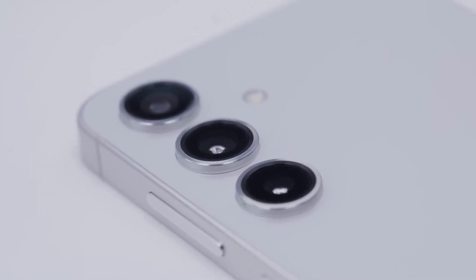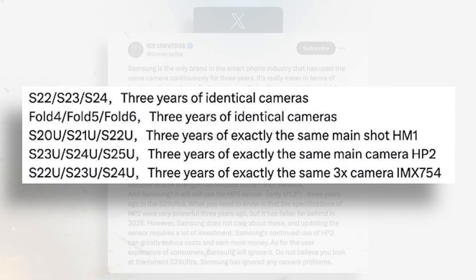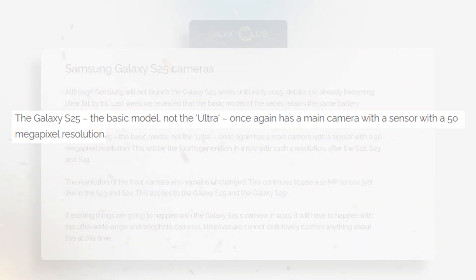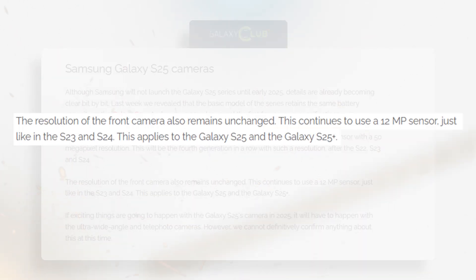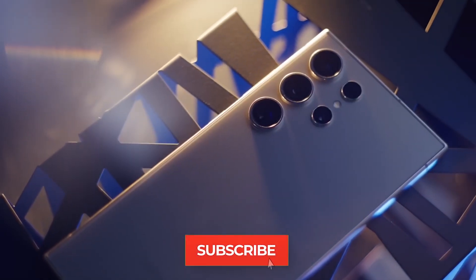Now let's address the camera situation. While Samsung is renowned for its innovation, it has also gained a reputation for being conservative with camera upgrades. This trend appears to be continuing, as the S25 and S25 Plus are rumored to feature the same 50 megapixel main camera that has been used in the base and Plus models for the past three generations. Additionally, the S25 camera leaks suggest the selfie camera will also remain unchanged. However, the S25 Ultra is rumored to be receiving significant upgrades in the ultra-wide and telephoto lenses.